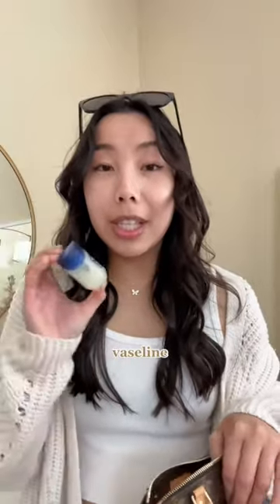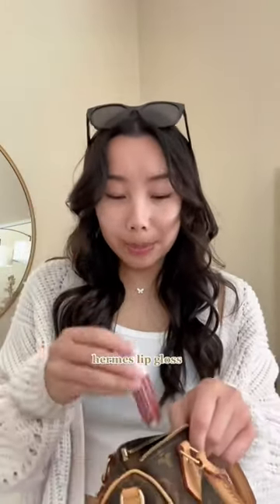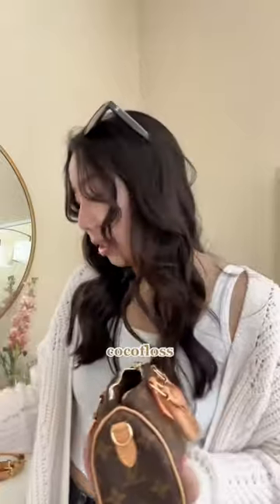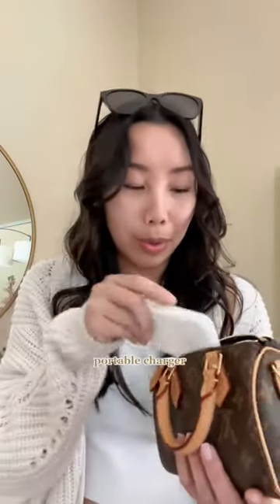We're going to pretend this is my phone because obviously my phone is recording. Hand sanitizer. Vaseline because it is so dry outside and my eczema has just been acting up. My Hermes lip gloss card holder. Cocoa floss — this is my favorite floss and this is the travel size, it is just so cute and you never know when you're going to need floss. And I have some gum. I didn't charge my phone last night, so I have my portable charger.